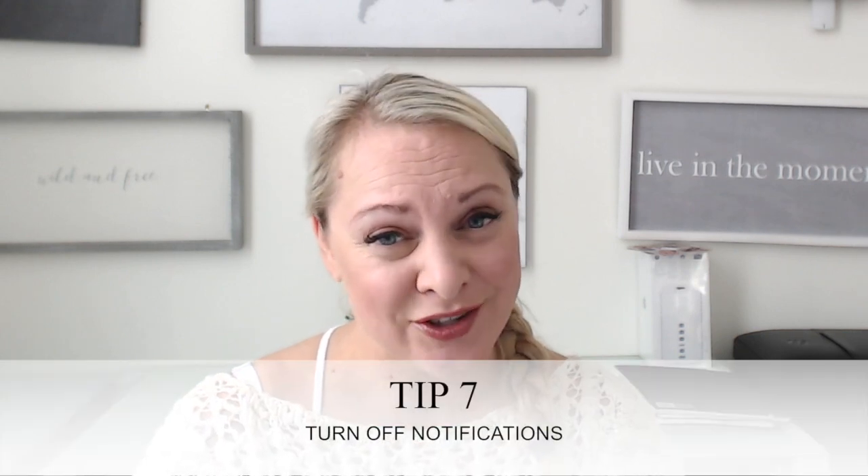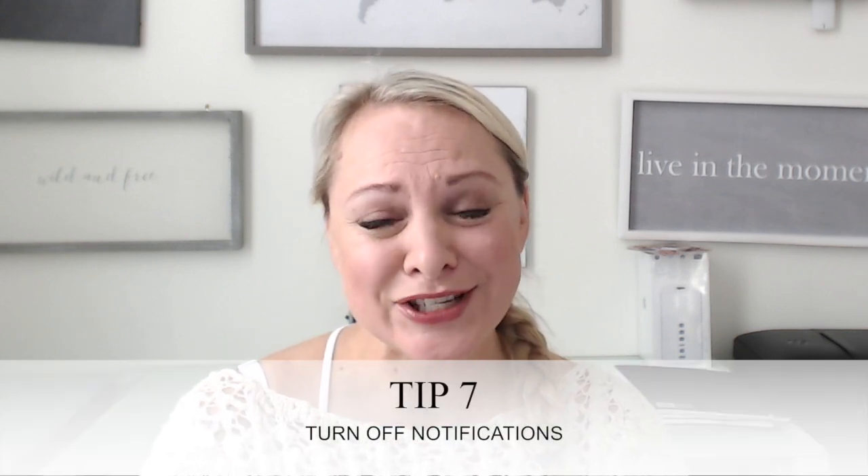That brings me to tip number seven: turning off notifications. It's so important not to be distracted because it's been proven you lose at least 15 minutes of productivity when you get distracted in your projects. When I'm answering emails or drafting something for a course or writing e-news and I get distracted, it takes me so long to get back to focus. So that means turning off all the notification pings, turning off your phone, and making sure you can focus on what you're doing to save yourself time.